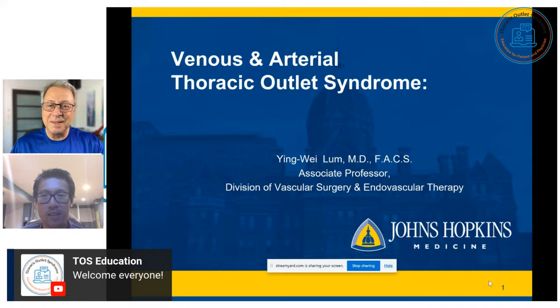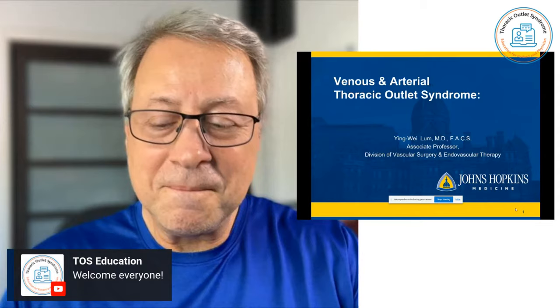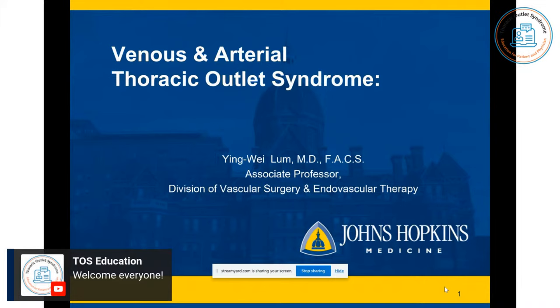I know Dr. Worden has told me that the audience is a lot of lay people, but I know probably some of you have done a lot of research, so I would try to talk down a bit, but not too much, and still give you some of the medical stuff and try to explain that in layman's terms as well. So tonight, we're going to talk about venous and arterial thoracic outlet syndrome.